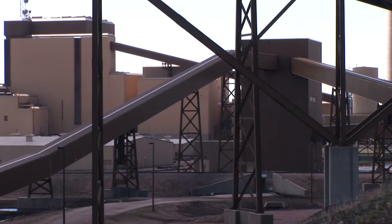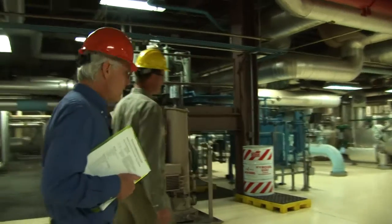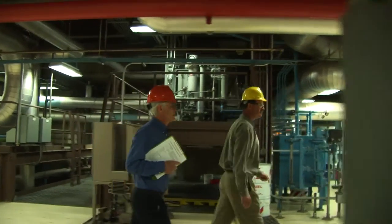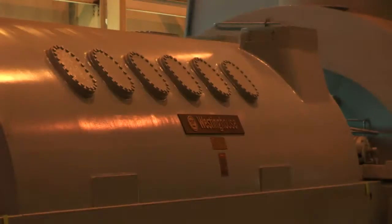The Rawhide Power Station is a modern, low emission plant operated by the Platte River Power Authority in Colorado. Burning coal produces many externalities, including sulfur dioxide that results in acid rain.